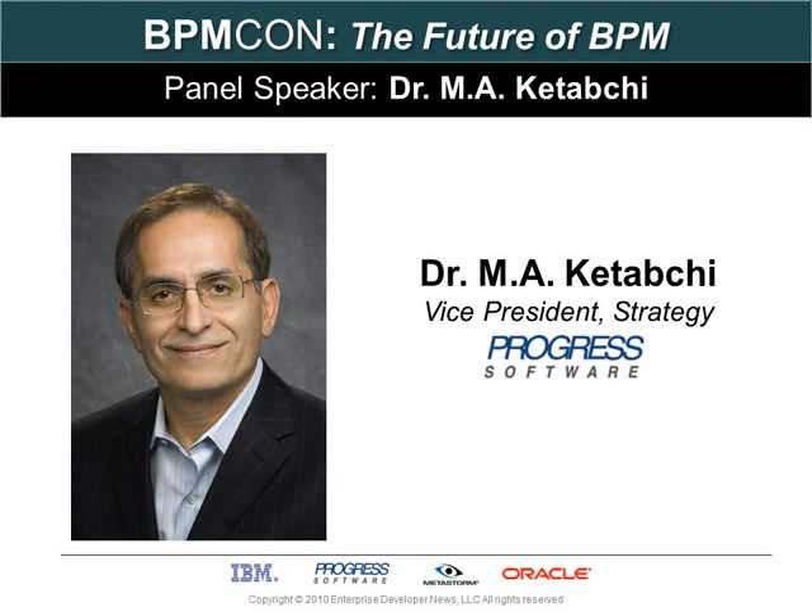Let's continue with BPM Con 3: The Future of BPM, with Dr. Mohamed Katabji, Vice President of Strategy at Progress Software.